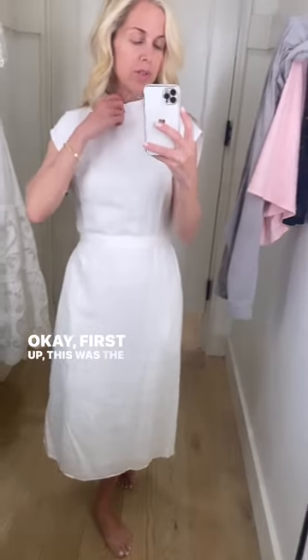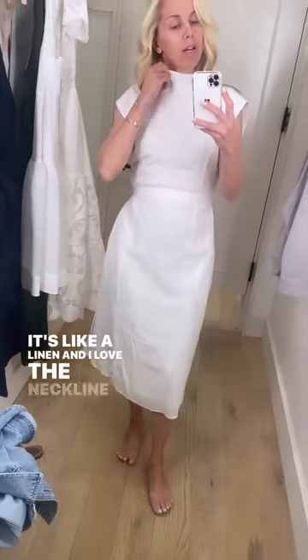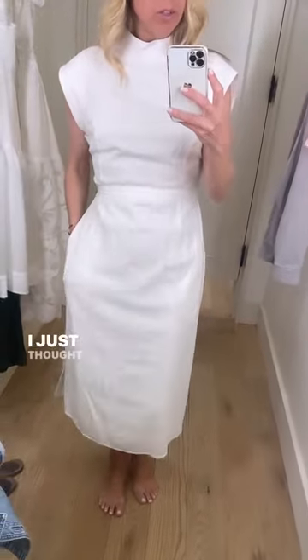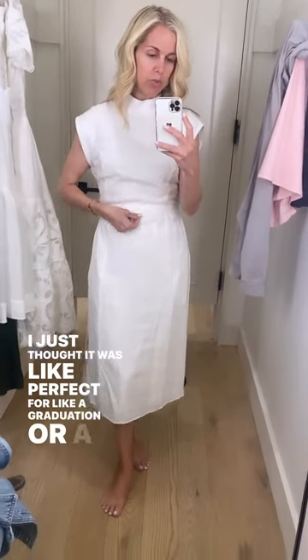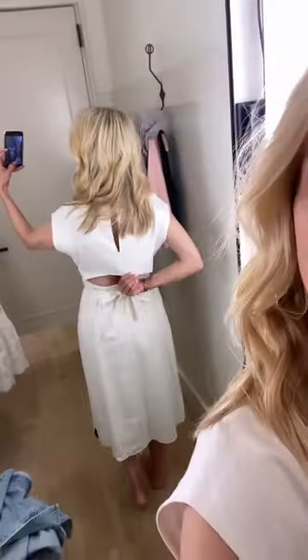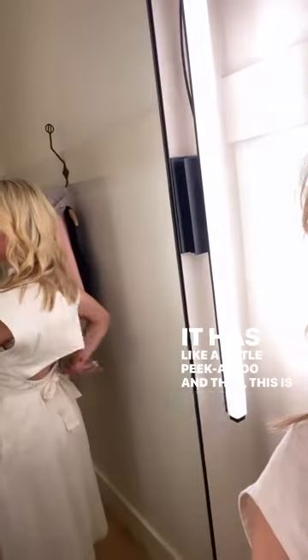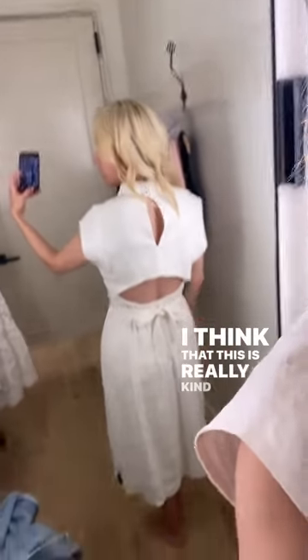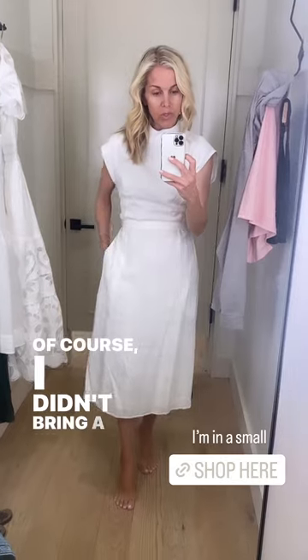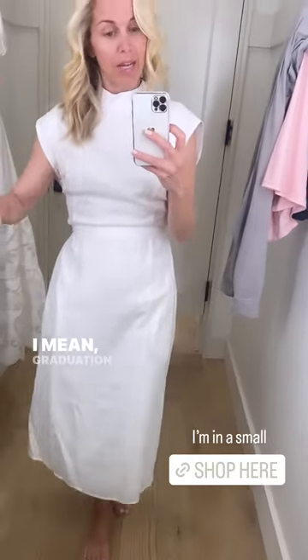First up, this was the first dress to catch my eye. It's a linen and I love the neckline and the sleeve length. I thought it was perfect for graduation or a brunch. I love the little peekaboo in the back — it's a little flirty, you tie it, and it has a peekaboo detail. It's a bit more loose up top and buttons at the neck. It's got a great slit too. Graduation to a tee.